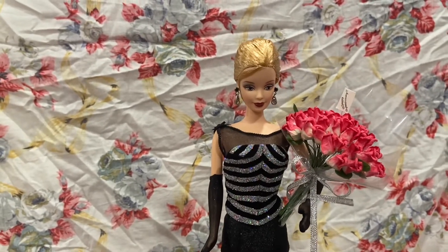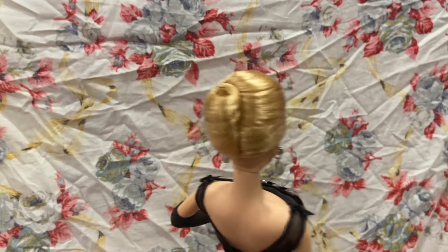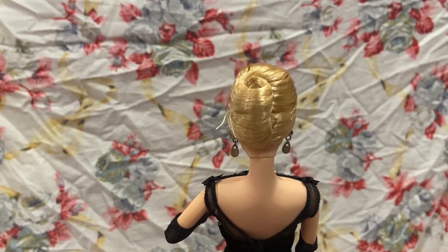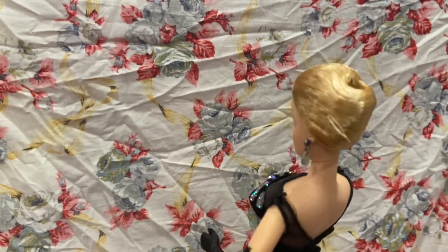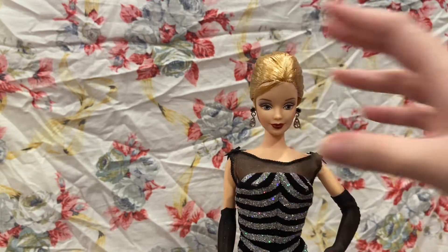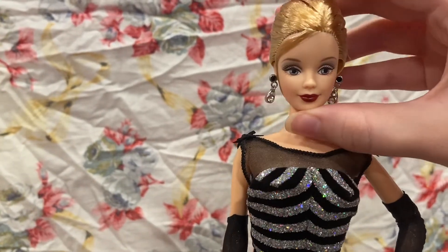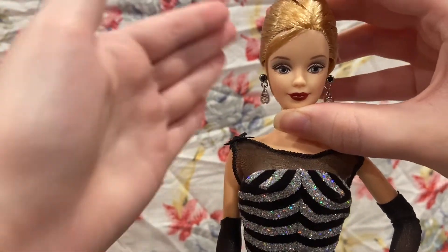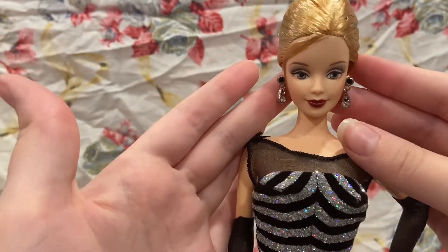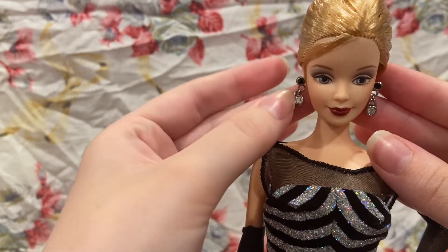So she has blonde hair that's pulled into this bun. There are two strings sticking out of it — I'll probably cut them later. She has a strand hanging down. Her lips are red. She has some gray makeup, some bright red lipstick, and some earrings that have a little bit of bling to them.